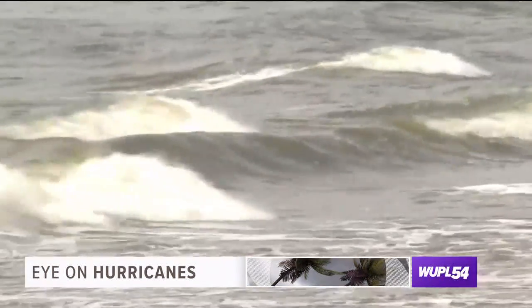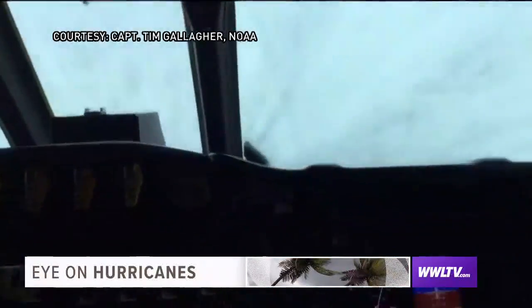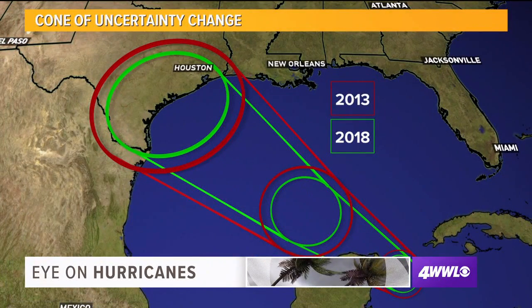Forecasting storm tracks has become better over the last 10 years, thanks to new high-definition satellites, updated hurricane hunter reconnaissance flights, drones, better computer model guidance, and research. Due to this better forecast accuracy, the National Hurricane Center forecasters are now able to draw a narrower cone. According to Ken, the better we get, the smaller the cone.